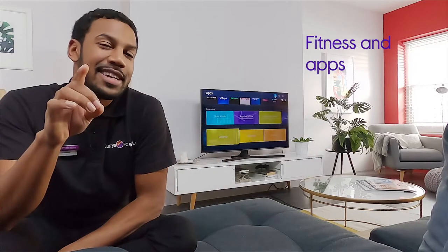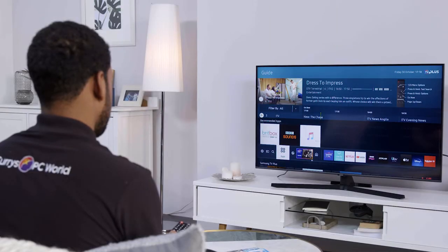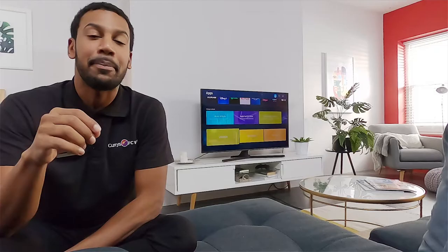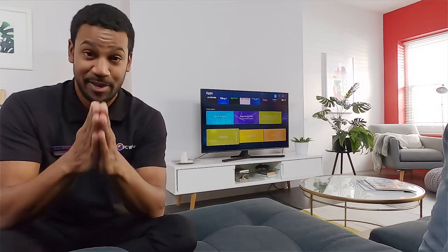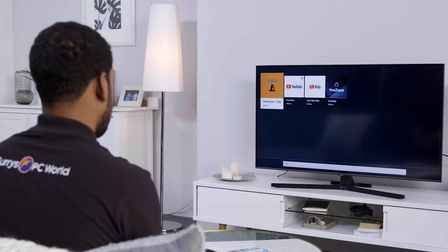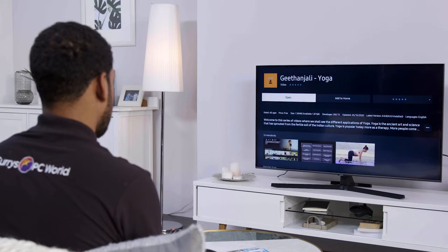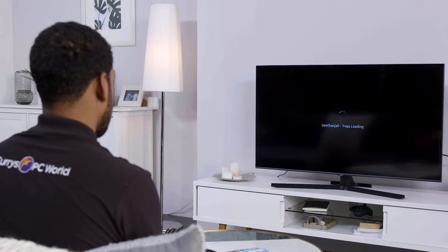So, apps. Before anything else I need to let you know two things. The first is that you will need an account before you download anything. The second is that depending on what brand of TV you've got, the app store may look a bit different, but nonetheless the process is pretty simple — you go to the app store, you find the app and you download it. Bear in mind that some apps are free and some you may have to pay for, so just double check before you download anything.